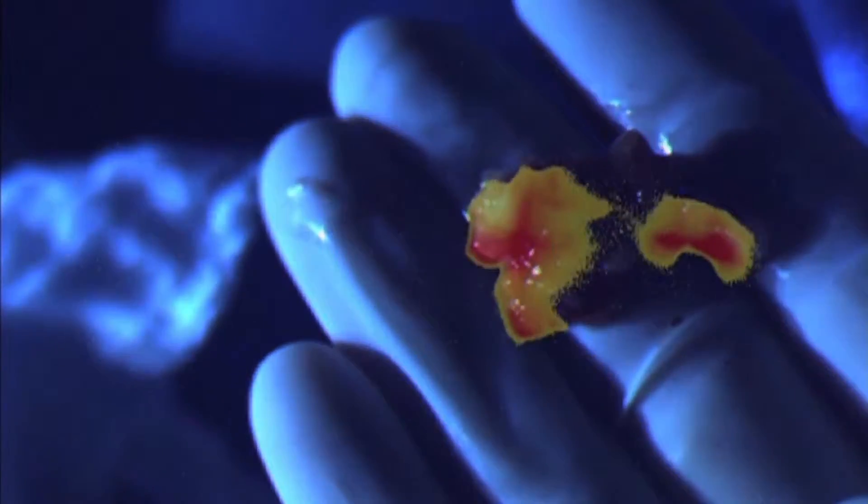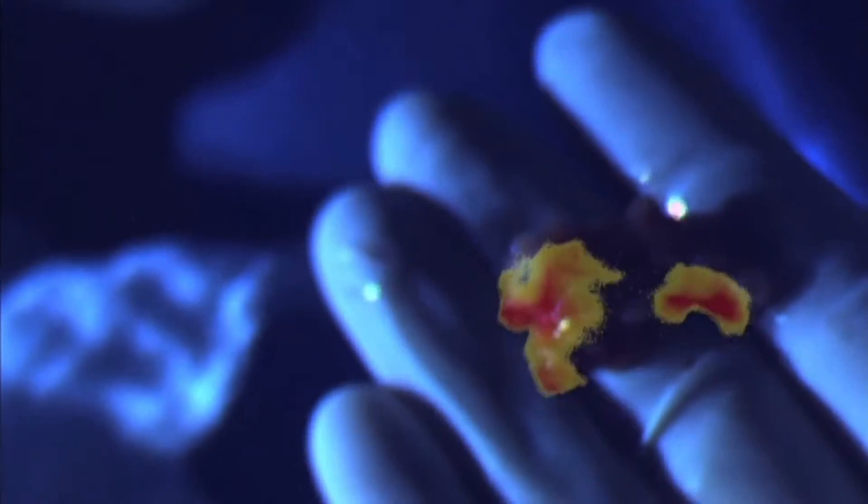When you saw what you saw, how cool was that? It was very cool. We weren't sure we would see that. We had a very good feeling that we would, based on all of our animal data. But until you do it for the first time, you just don't know if it's going to act the same way in a human as it does in a mouse or a rat.